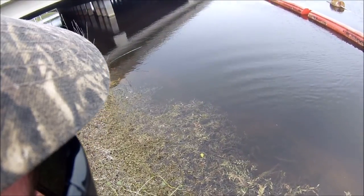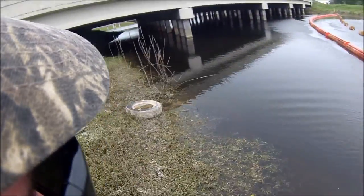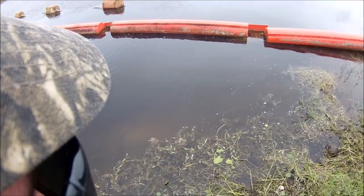Cool. I caught a bucket list fish today, man. The spillway sucked, but at least we caught something.